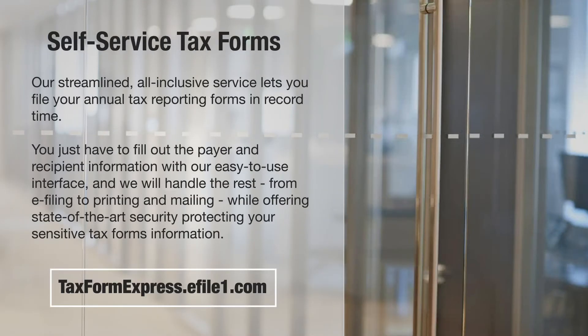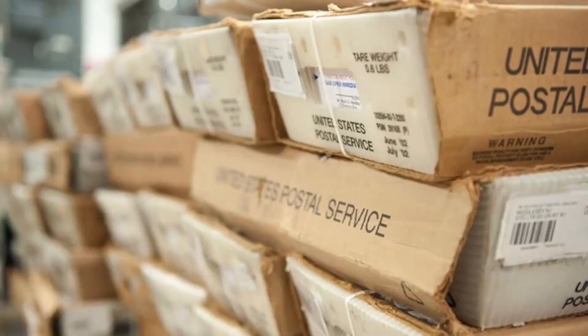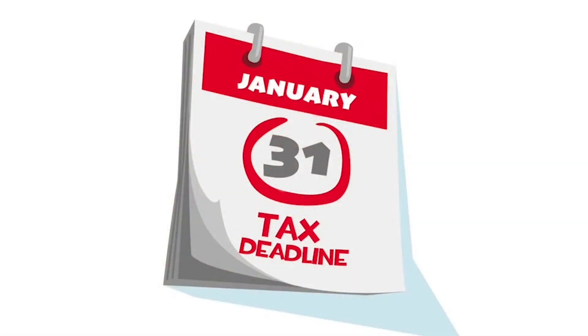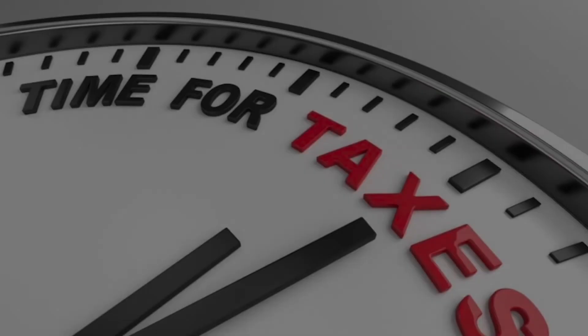Let our direct mail center maximize your postage savings and allow us to print, image, and mail all your tax forms. We even deliver your mail right to the post office for you by the January 31st or April 15th deadline. Let us help you navigate this tax season with ease.